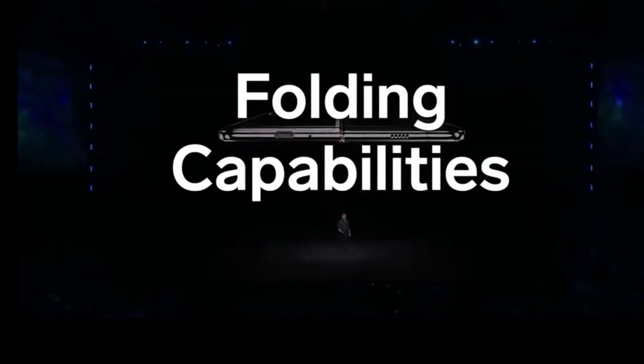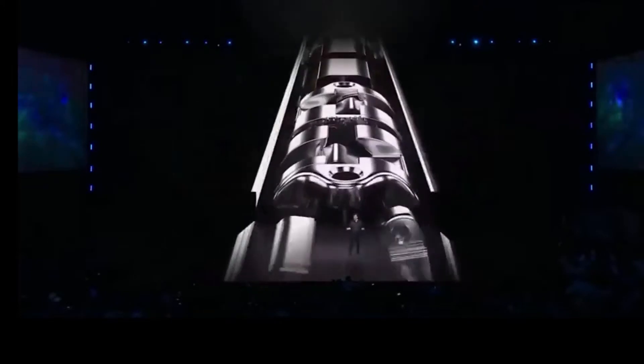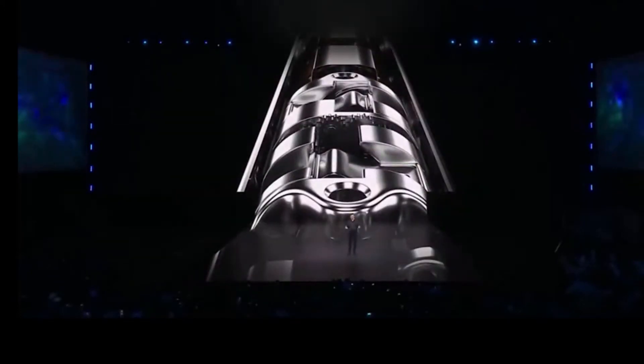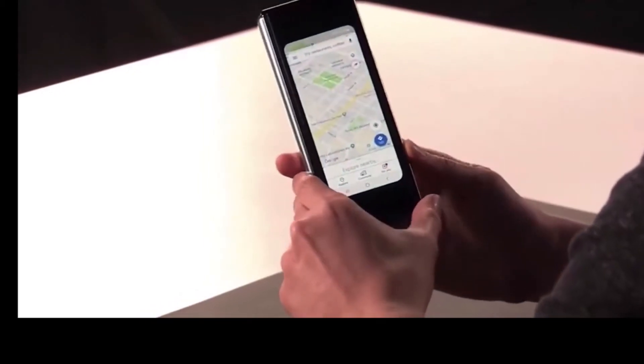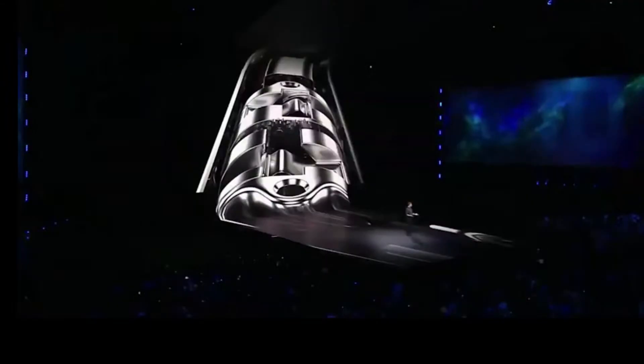One of the biggest challenges was building the backbone of the device — something that could hold strong, even after hundreds of thousands of folds and unfolds. So we invented a sophisticated hinge system that allows you to open and close the Galaxy Fold smoothly and naturally. And the beauty of it is, you don't even see it.